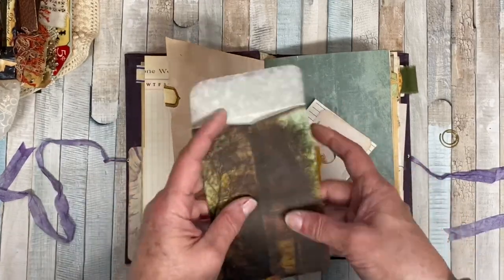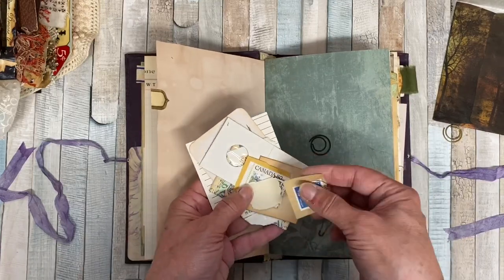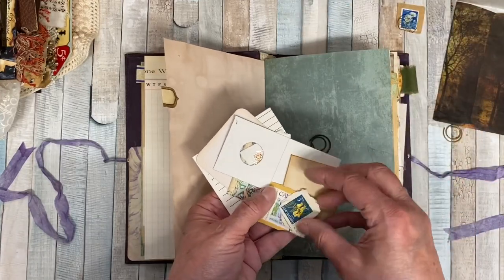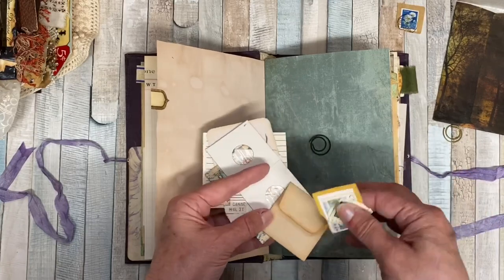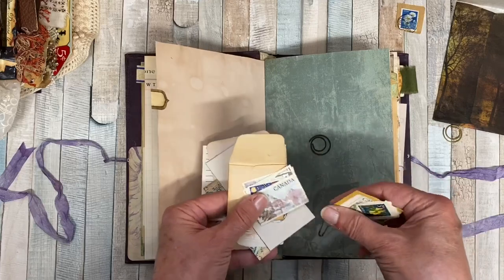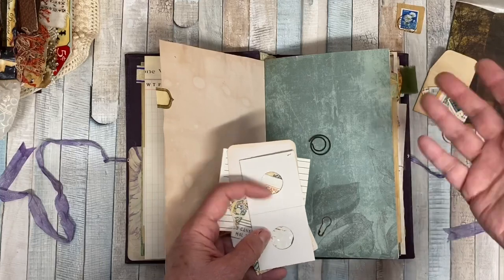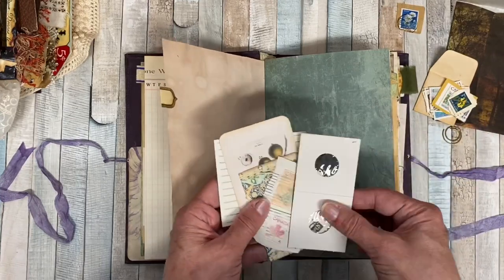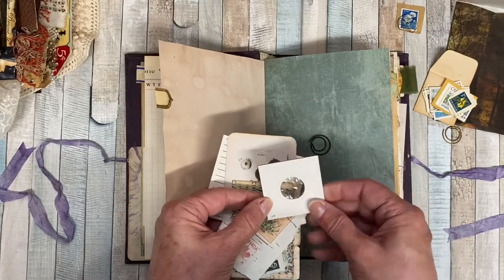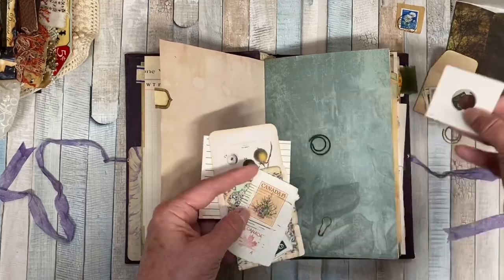These stamps are beautiful — in fact I'm going to use one right now, I know what I want to do with that. Pretty, pretty. Now this might've been sent with the journal as extra goodies — more stamps. It's been a little while and I might've just put it in the journal to remember. I love this — most coin envelopes I've seen are much bigger, so this would be cute. You could put a little bitty flower in there, which I think I will do at some point.